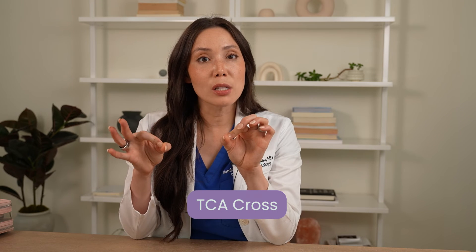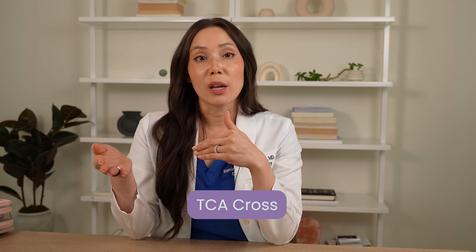When it comes to treating indented acne scars, I'm also a fan of something called TCA cross, which uses a really high strength of trichloroacetic acid applied to each individual indented scar. That can make a really big difference with acne scars.